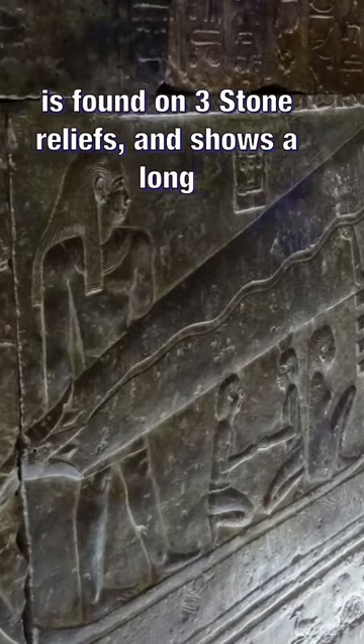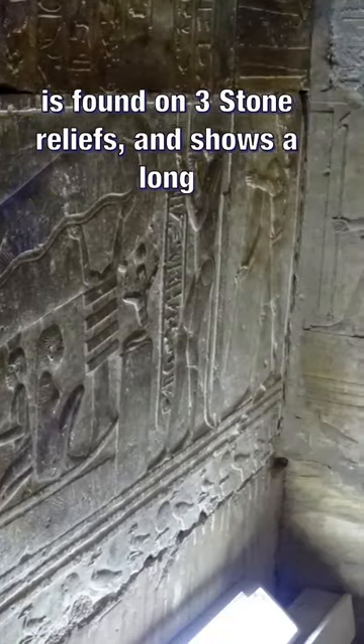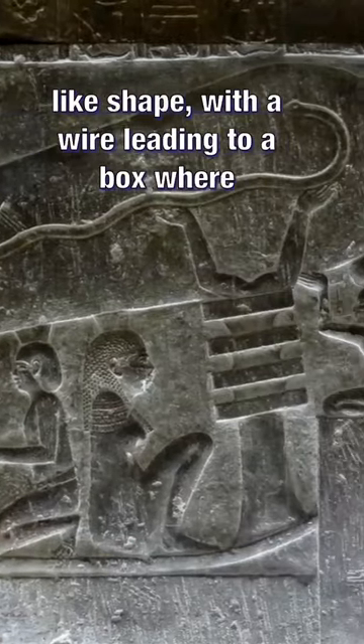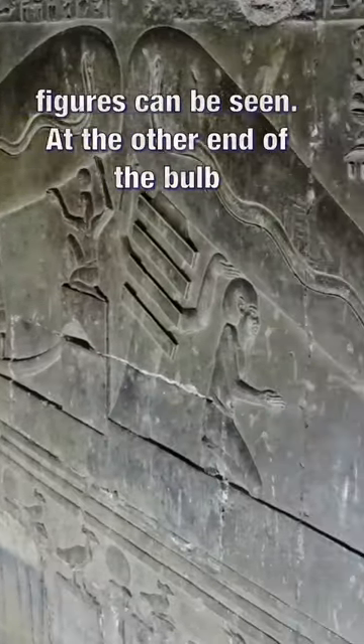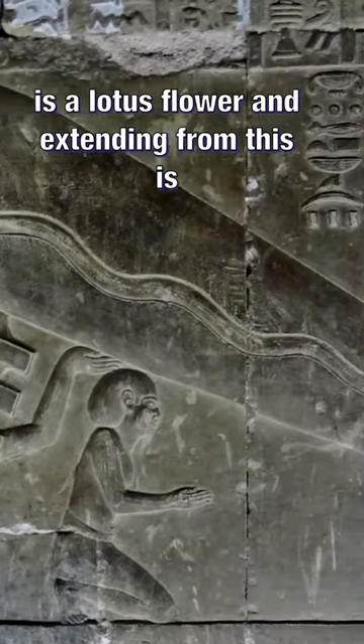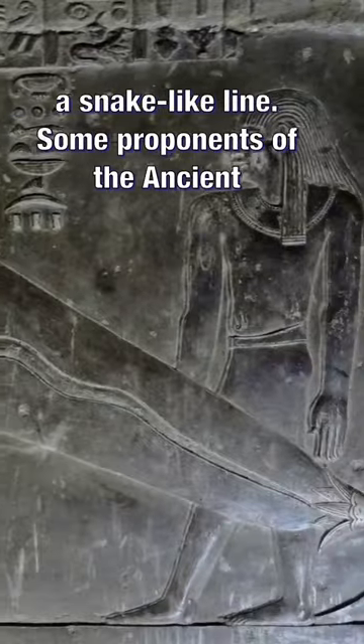The main image is found on three stone reliefs and shows long pointed objects surrounded by a bubble or bulb-like shape, with a wire leading to a box where figures can be seen. At the other end of the bulb is a lotus flower, and extending from this is a snake-like line.